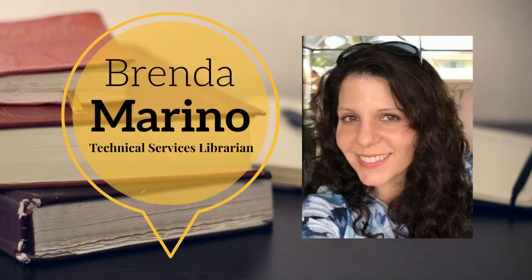Brendan Marino is the Technical Services Librarian. With 20-plus years of experience, Ms. Marino helps keep the library collection orderly and up-to-date, ensuring that the students and faculty have access to any materials they may need.